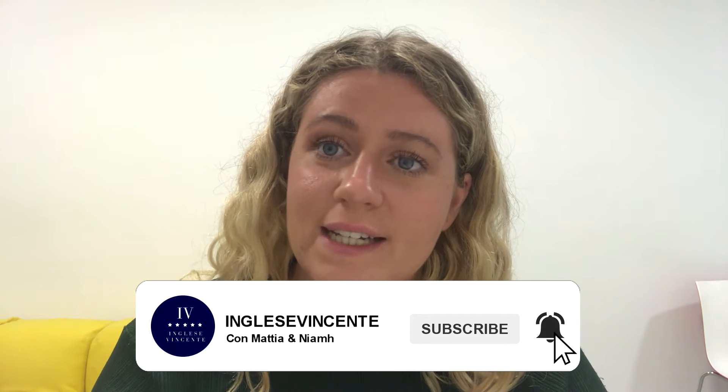Hi guys and welcome to another video. I'm Niamh McGarrell, the English coach at Inglese Vincente. A lot of the time I get asked the same questions — this one is particularly common: what is the difference between the present simple and the present continuous? How can I differentiate when to use the present simple and when to use the present continuous?